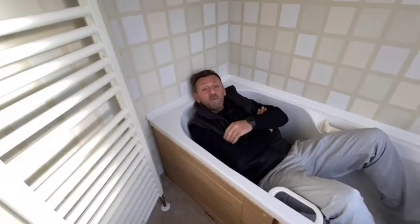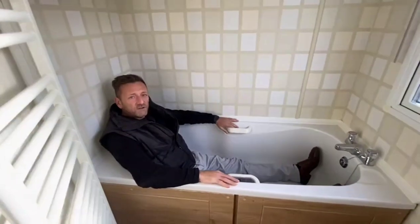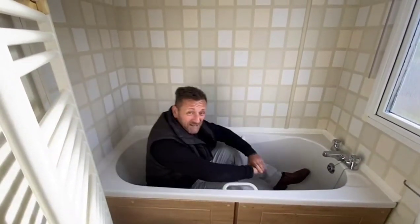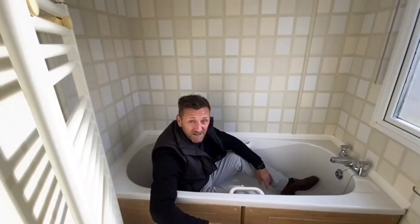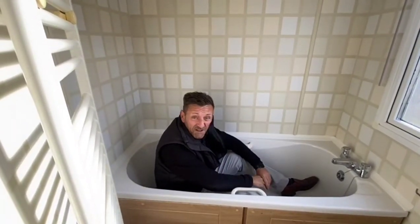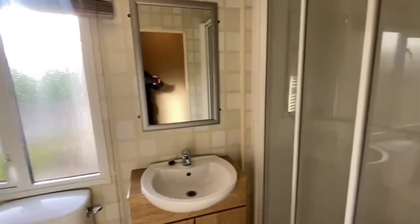I'm the average-sized bloke — look at this bath! Perfect for just soaking away all the stresses of the day. Stresses of the day? Have a holiday home at Thurston Manor and I can tell you, there's no stresses. The only stress you've got is what you're going to do next. There's a shower there too — Bernie, show me the shower, not yourself, I don't want to see you!